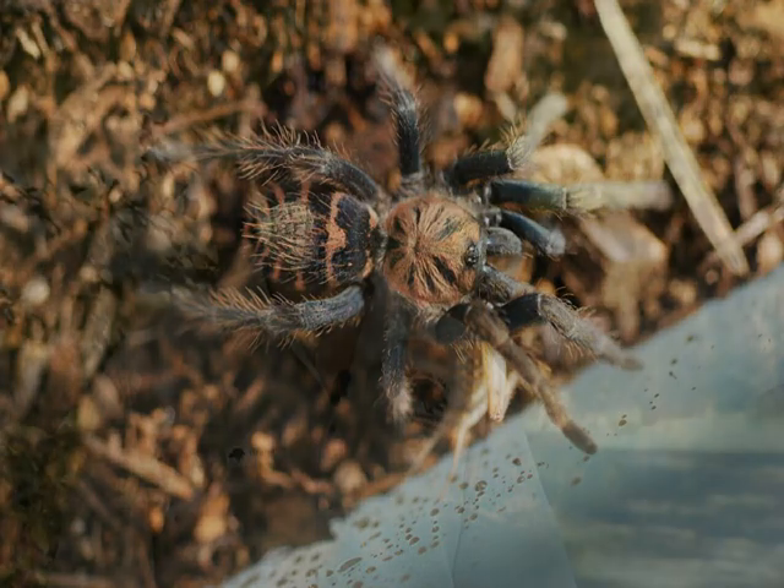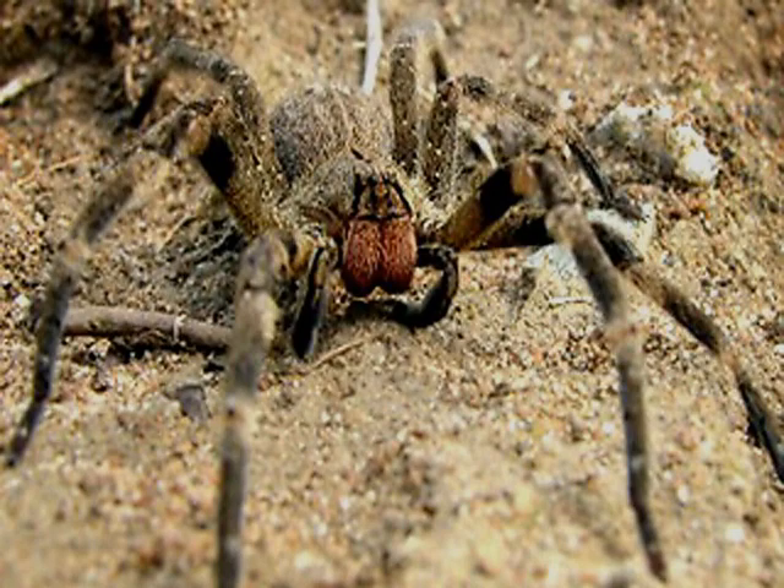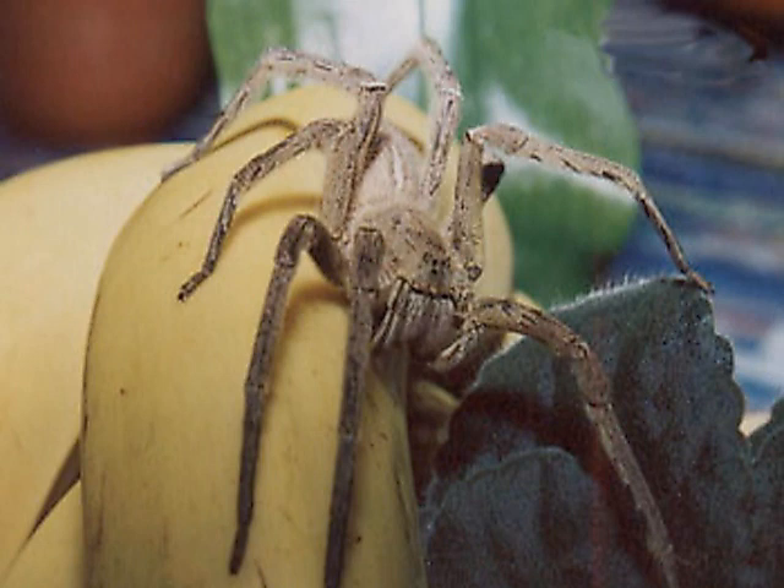This spider's venom is quite harmless. However, although it is quite rare, there have been reports in the past of the Brazilian wandering spider coming in with shipments of bananas. Usually this spider is discovered before it comes into contact with customers. Nonetheless, since this spider is quite potent in its venom, always be wary when purchasing bananas.